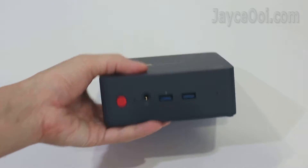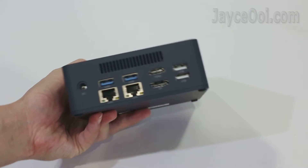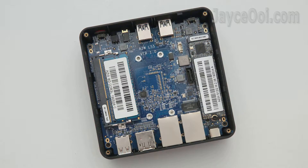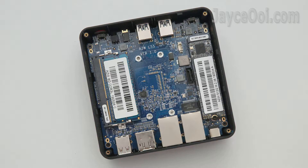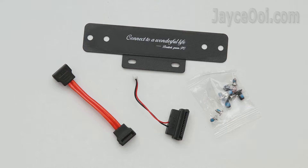Beelink L55 palm-sized mini PC. It comes with licensed Windows 10 Home, powered by Intel Core i3-5005U processor with integrated Intel HD Graphics 5500. Loaded with 512GB M.2 SSD storage and 8GB of DDR3L RAM. Expandable with a SATA slot, dual gigabit Ethernet ports, and 2 video outputs. Comes with a wall mount too.